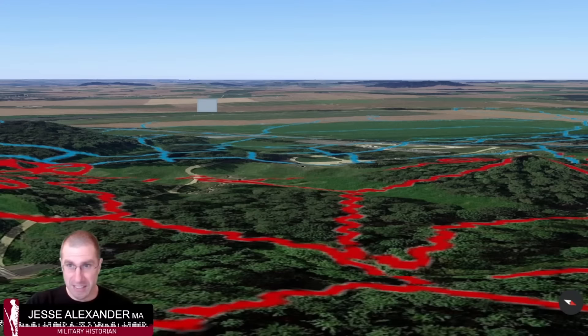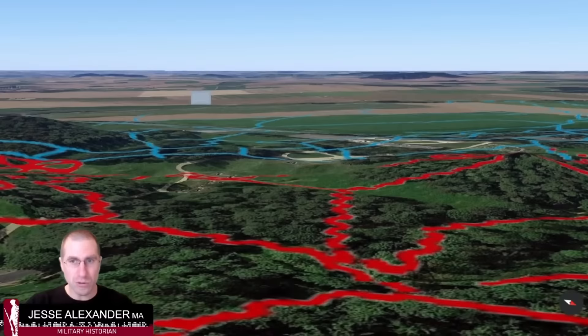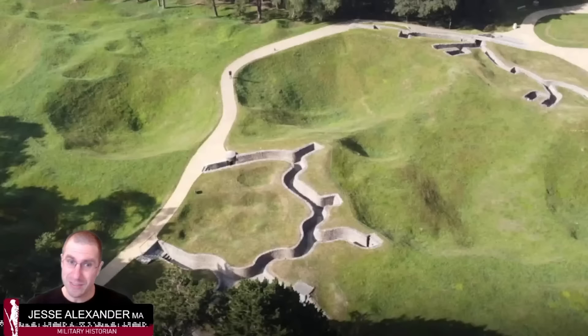From the German point of view — sitting on the ridge looking west — we can see the plain below. Even though it's such a gradual rise, the Germans can observe all of that ground. From a top-down view, we can see some reconstructed front-line trenches. This labyrinth of blue Canadian and red German lines from the historic maps spread all the way across the sector — and the lines are quite close together.